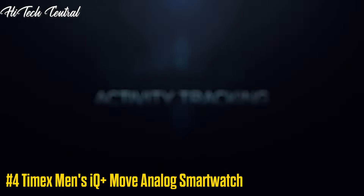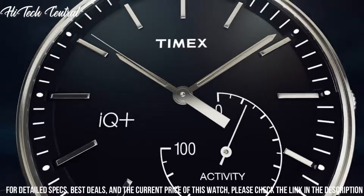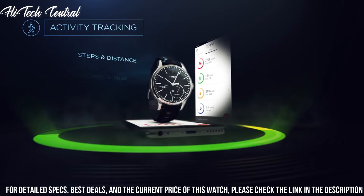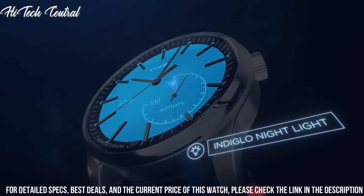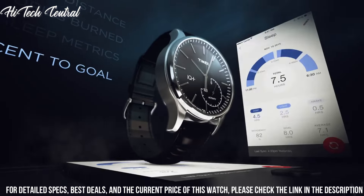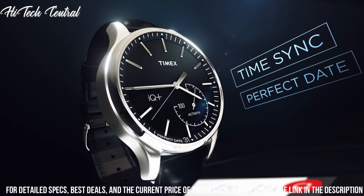Number 4: Timex Men's IQ Plus Move Analog Smartwatch. Silver-tone low-lead brass case with a black leather strap, fixed low-lead brass bezel. Black dial with luminous silver-tone hands and index hour markers, minute markers around the outer rim. Dial type: Analog. Luminescent hands and markers. Quartz movement, scratch-resistant mineral crystal, pull-push crown, solid case back, round case shape. Case size 41mm, case thickness 13mm, band width 20mm, tang clasp. Water-resistant at 50 meters (165 feet). Functions: hour, minute, second, track steps, distance, calories burned, and sleep metrics. Sync with your phone via Bluetooth. IQ Plus Move series, casual watch style.